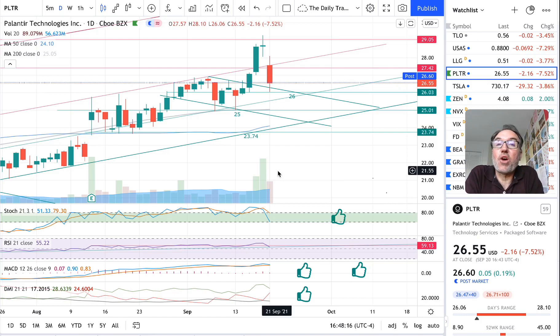Good evening everybody, I'm Pierre Roberge, the daily trader. It is September 20th and we are going to take a look at Palantir stock from a technical analysis perspective. My goal in doing these videos is to help you understand how you can use technical analysis to make better trading and investing decisions, but I am not a financial advisor, so please do your own research and make your own decisions.